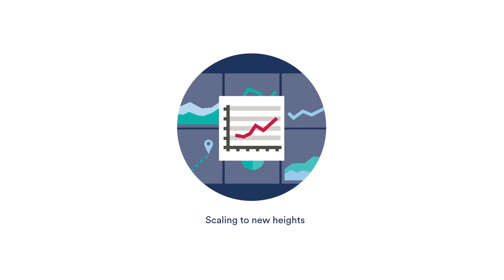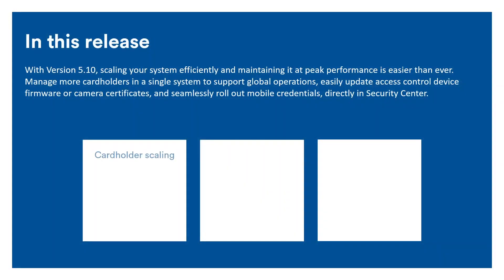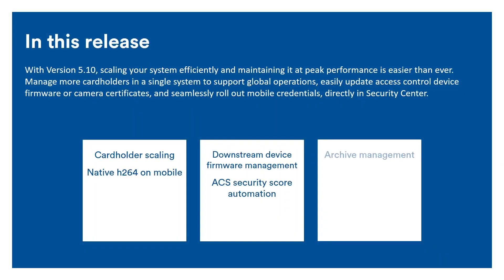This new release also makes it possible to scale systems further than ever. It's now possible to manage 600,000 cardholders in a single access control system, supporting global deployments seamlessly. It's also easier to ensure your system is resilient as it grows, with centralized management of downstream access control device firmware updates and automatic tracking of access control cybersecurity best practices in the Security Center widget. Maintenance is also simplified with the ability to manage mobile credentials without leaving Security Center.